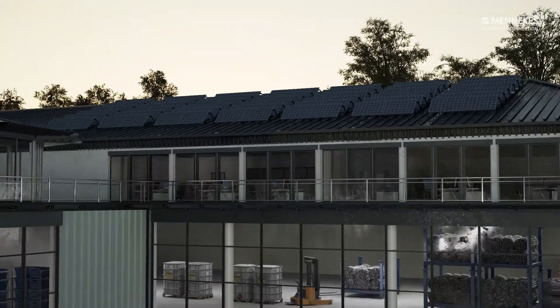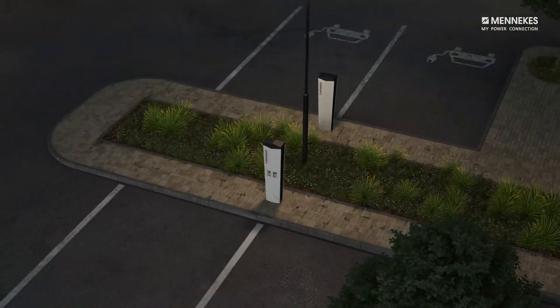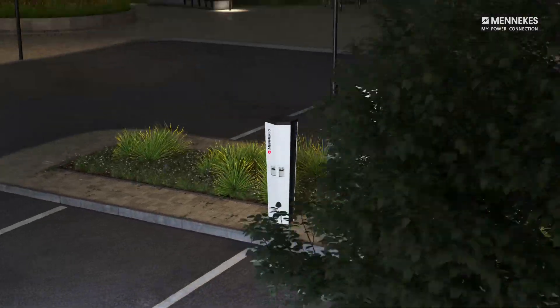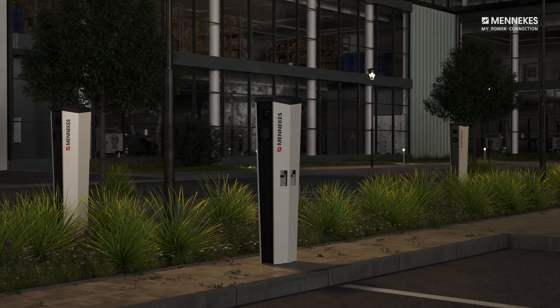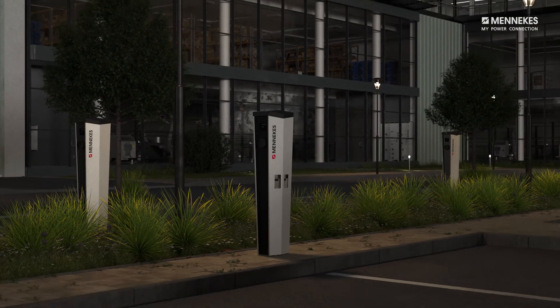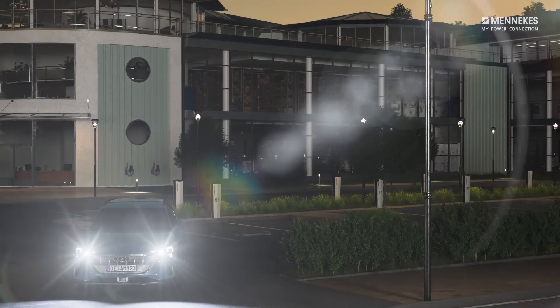Load management can be set up easily and conveniently via a web interface. All Medekes professional charging systems offer these load management functions and are therefore a safe investment in the future.